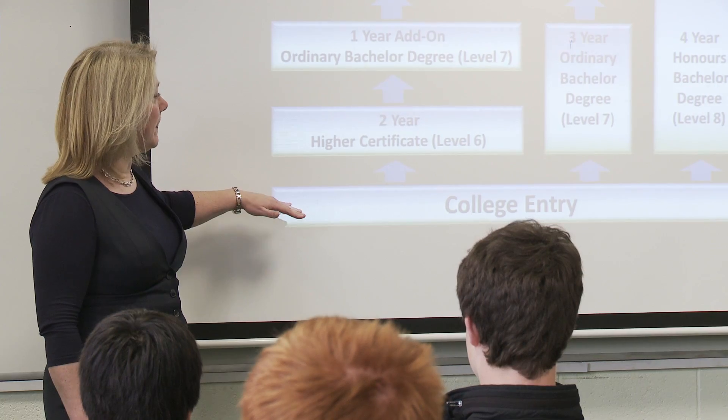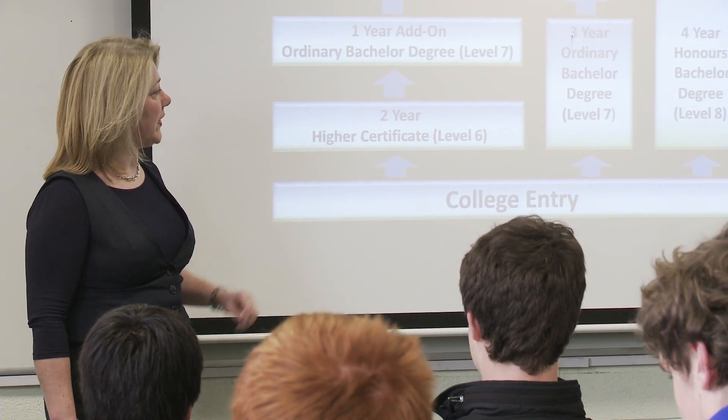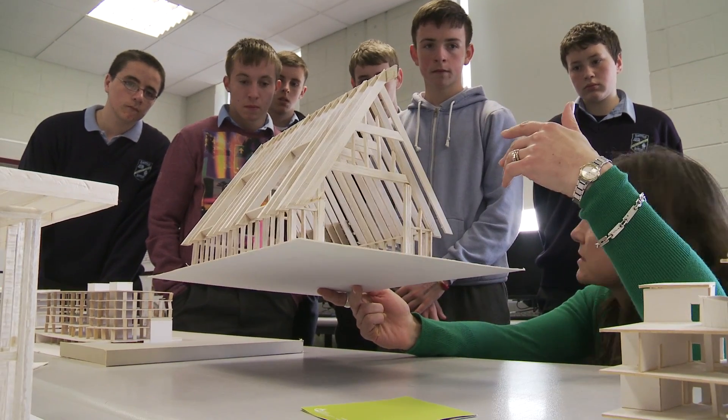The students have been divided into groups today and we're running lab sessions for the students in the hydraulics lab, the structures lab, a concrete lab session, and they're also being given a tour of the architectural studio.